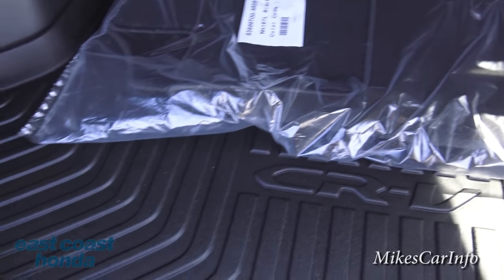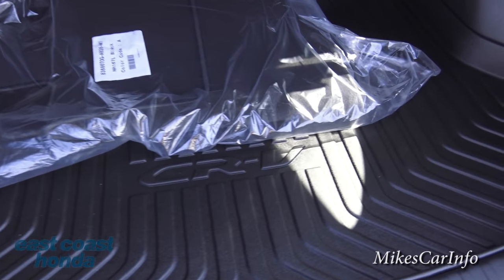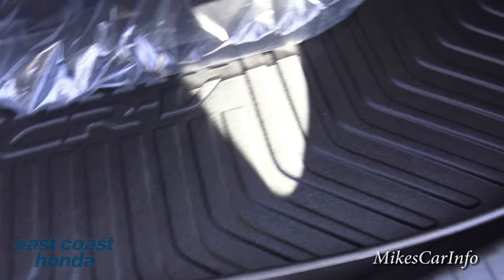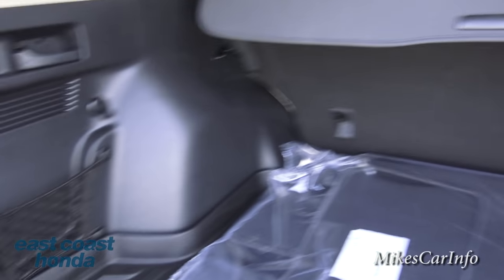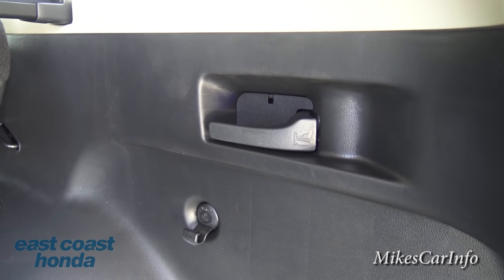There's a cargo mat with a very significant lip around the edge to catch any sand or whatever you put back here - like if you go to the beach with towels, or plants, or whatever you're carrying. It protects the car nicely. Under here is the spare tire - this one actually has one, because some new vehicles do not include a spare tire, so be aware of that. You've also got a net pocket and grocery bag hangers on each side.